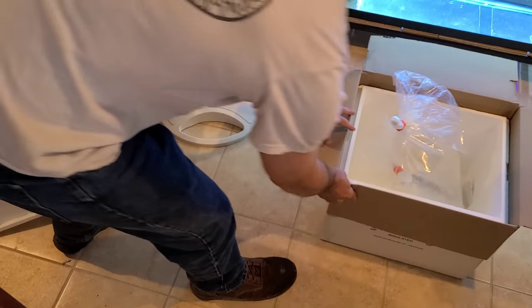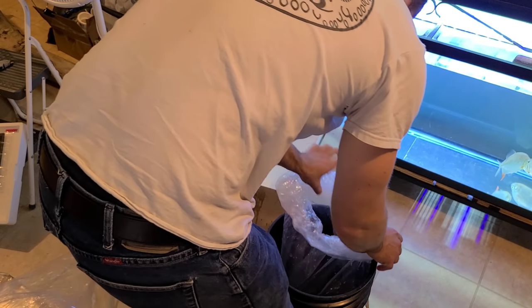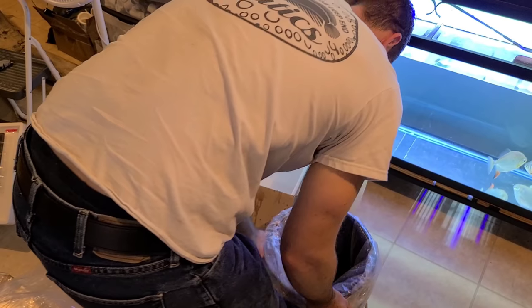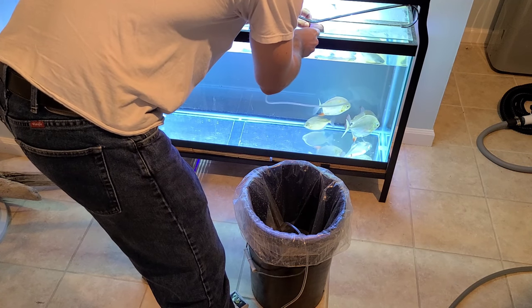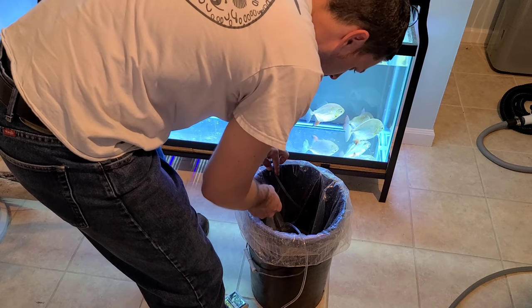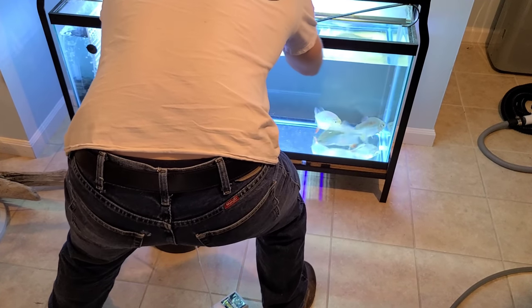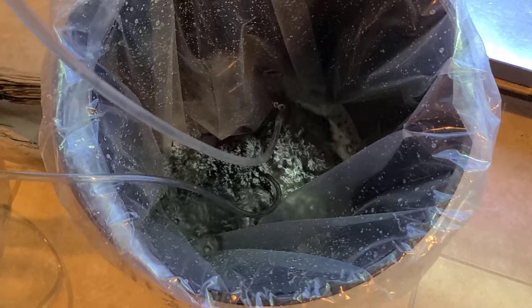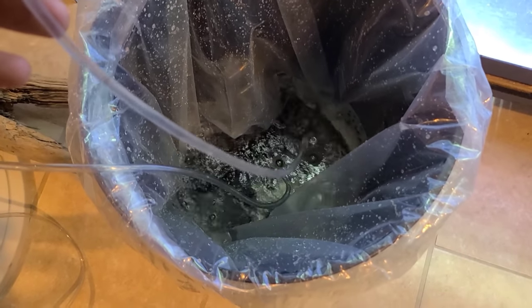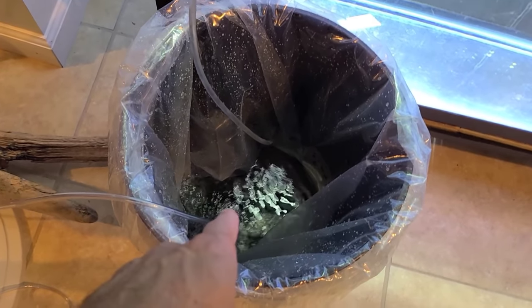Very cool pickup. So we're going to acclimate him. I'm going to add a tiny bit of Prime, just a little bit. I don't usually drip acclimate stuff like this, but it's just easier for me — I can't float this bag, so that's why I'm doing it this way. I'm going to get a bunch of this water out and put nice fresh water in, and while he acclimates, I'm going to move the silver dollars over.